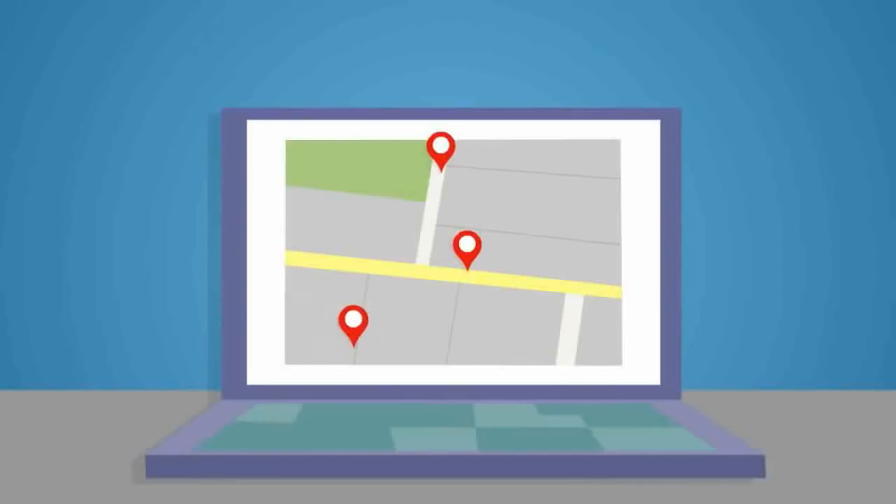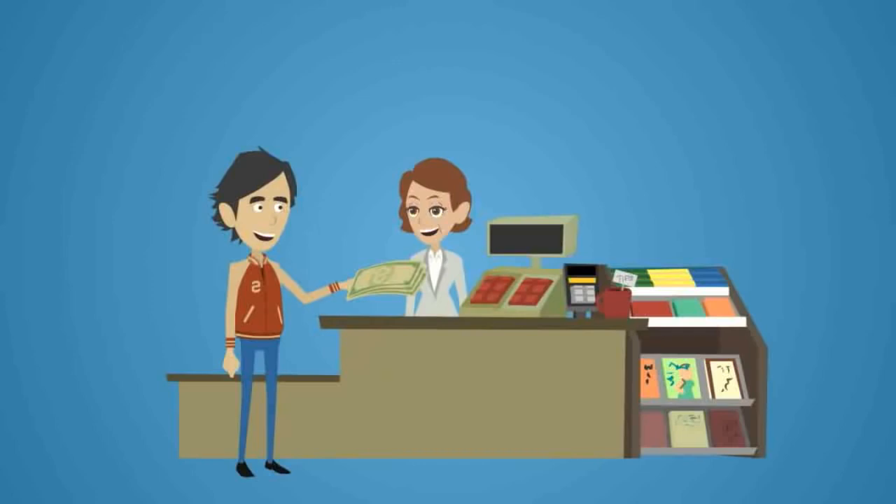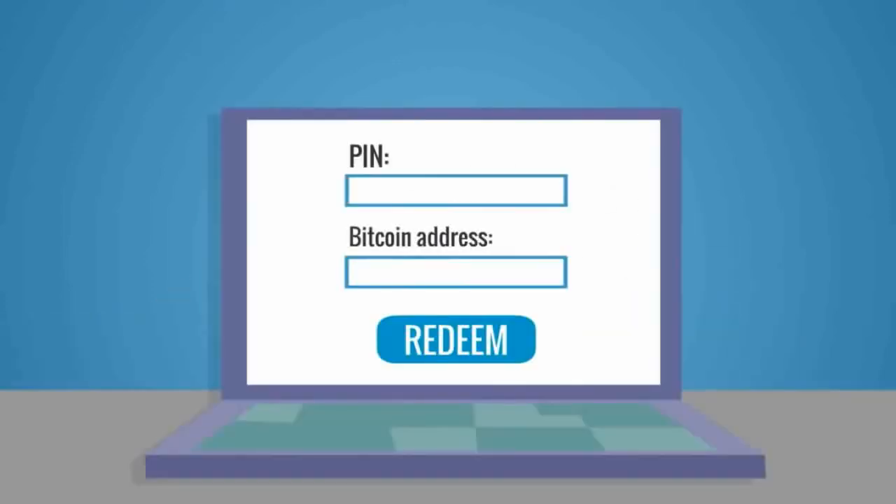Number four: LibertyX. LibertyX is available at thousands of convenience stores in the U.S., where you make a cash deposit and the store teller gives you a LibertyX code. This code is then redeemable for Bitcoin using the LibertyX app or website. The service fee is one percent, but LibertyX takes no fees on your first thousand dollars worth of Bitcoin if you sign up using Facebook.